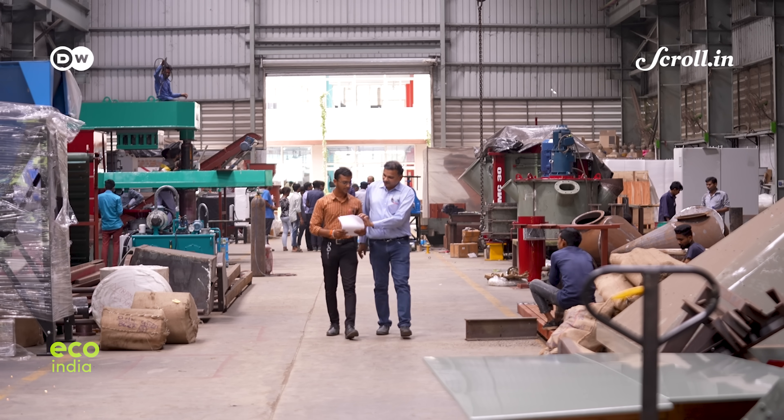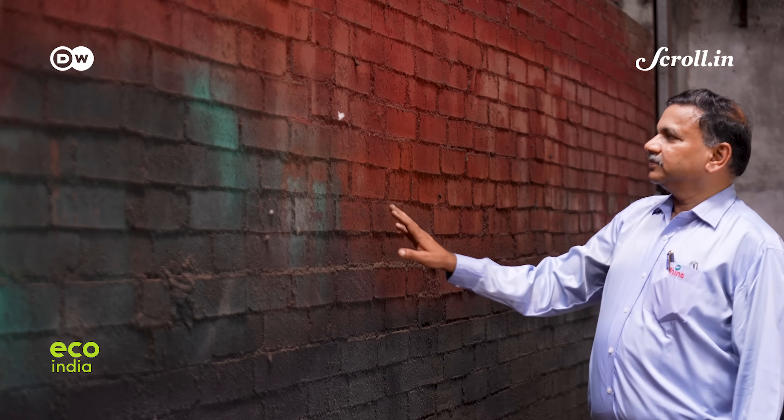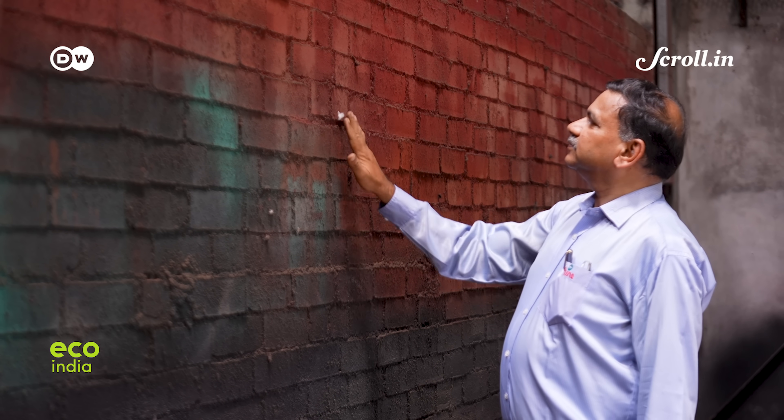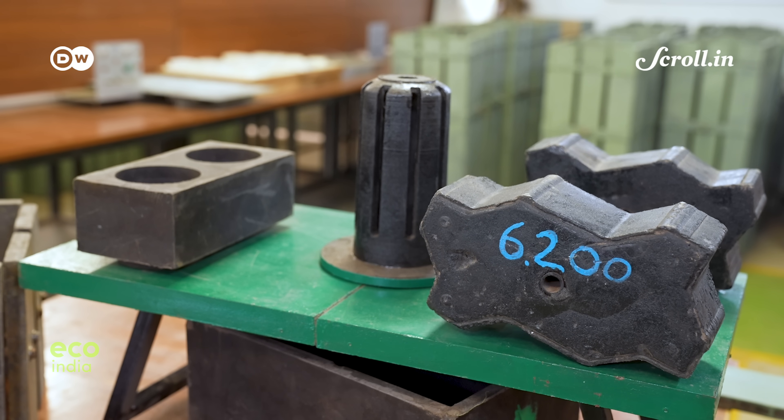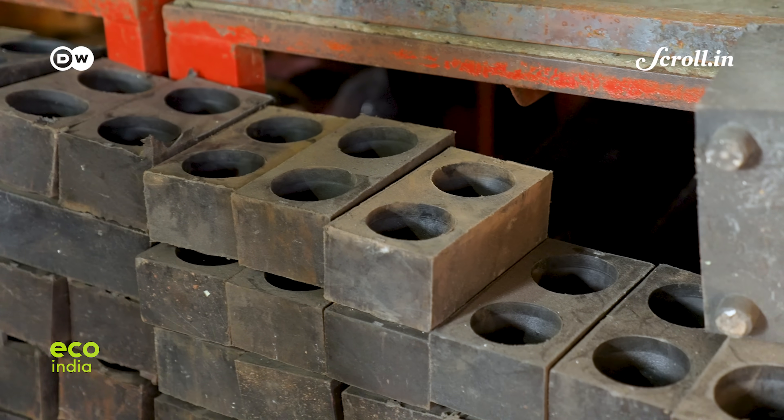His research revealed that 100,000 conventional bricks require 10 tons of coal to be produced. The same number of silica building blocks, he found out, can be produced with 300% less energy.